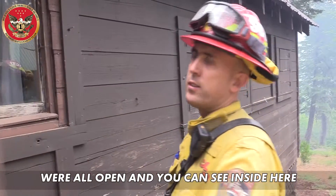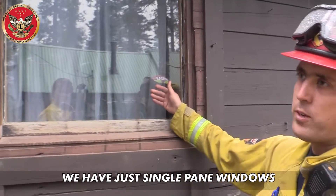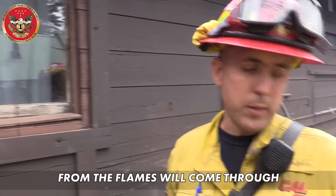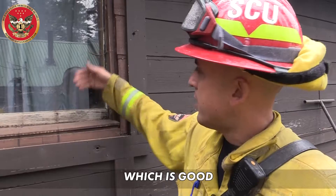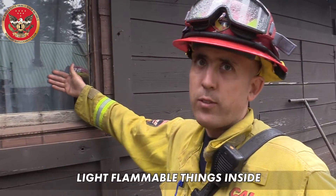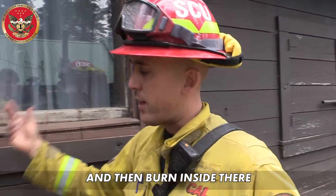A lot of these shutters are all open, and you can see inside here we have just single pane windows. The radiant heat from the flames will come through, and they have the blinds strung, which is good, but the radiant heat can catch light flammable things inside and then burn inside there without us knowing.